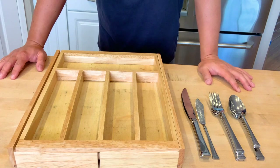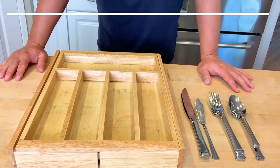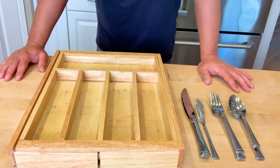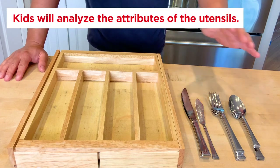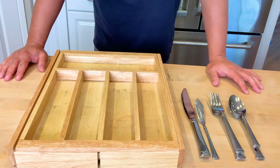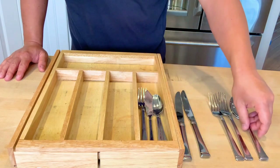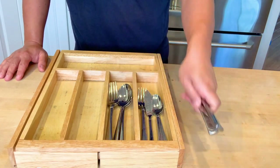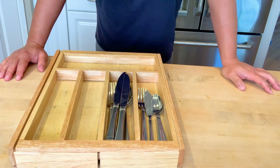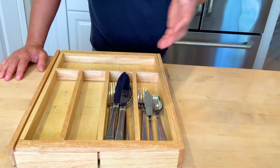This activity can start off as a super simple matching activity where kids are simply matching forks to forks, spoons to spoons, and knives to knives. You can take the level of this activity up a notch simply by making it open-ended. What I mean by open-ended is simply asking your child, 'Hey, what are some different ways you can sort these utensils?' When you ask a question like that, kids will naturally analyze the attributes of the utensils. They might notice the utensils come in different sizes, so they might sort all the small spoons, small forks, and small knives in one pile, and large spoons, large forks, and large knives in a separate pile. That's a completely valid way to sort.